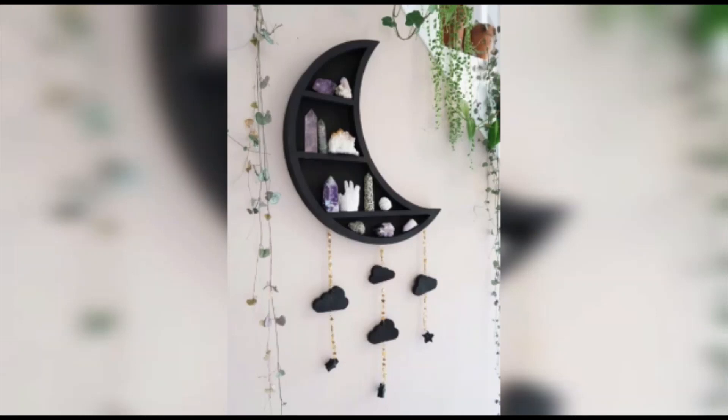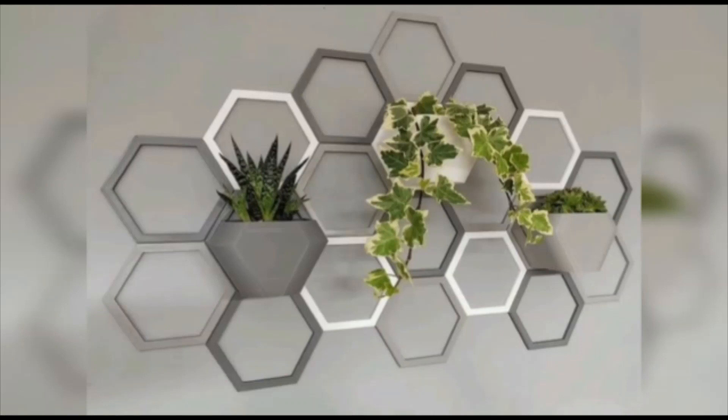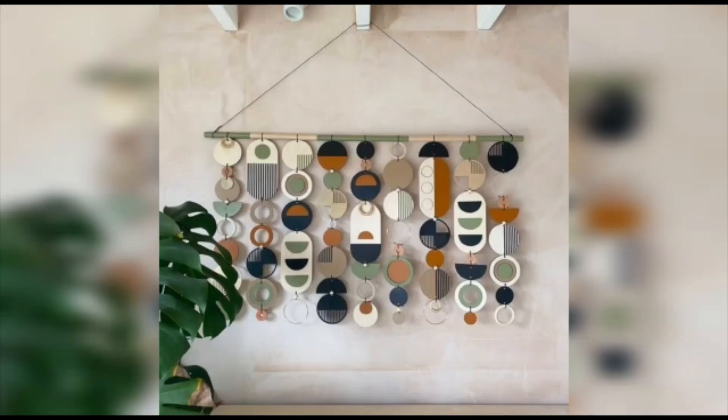Take a look at these exquisite botanical wall pieces — from delicate floral arrangements to intricate leaf patterns, these pieces create a natural and calming atmosphere in your home. You can choose between vibrant colors or go for a more subtle, monochromatic look.